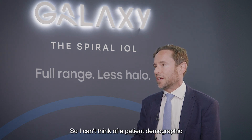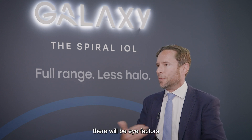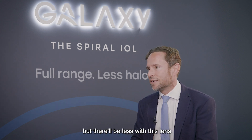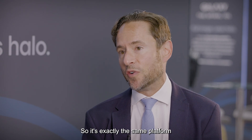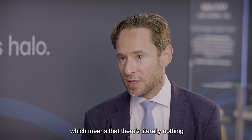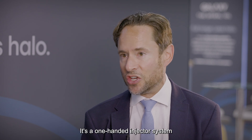I can't think of a patient demographic who wouldn't benefit from this lens. There will be, as with all lenses, eye factors and contraindications, but they'll be fewer with this lens than with a trifocal because the dysphotopsia profile is better. The learning curve is none — it's exactly the same platform as all of the RayOne lenses. It's fully preloaded, which means there's literally nothing extra the surgeon needs to do. It's a one-handed injector system — smooth, easy, predictable.